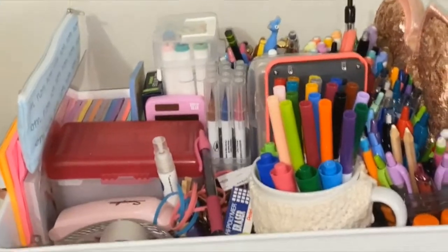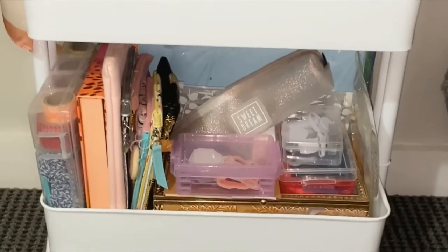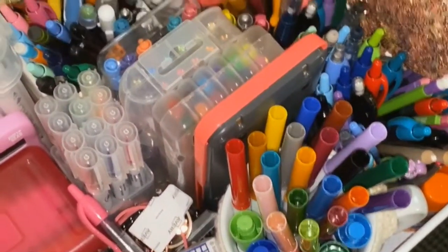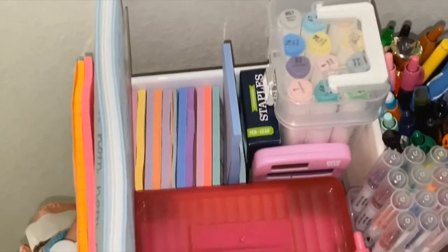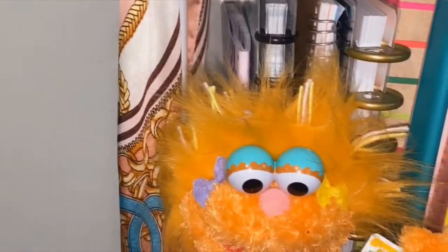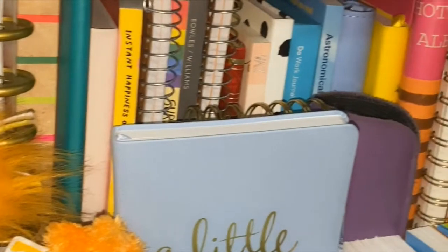Another thing I added into my room was this cart, which I put a lot of my crafting things on. As you can see, I have a lot of pens because I love color coding, so I organized them on top. I also have a lot of journals because I love journaling, and I also have some books here.